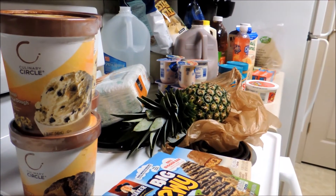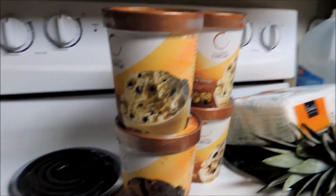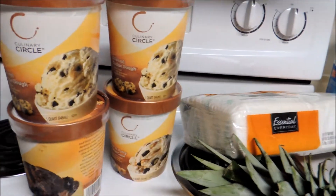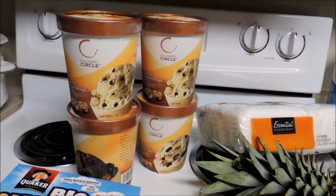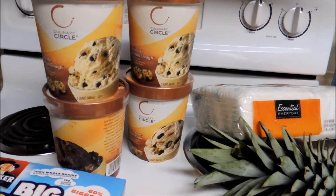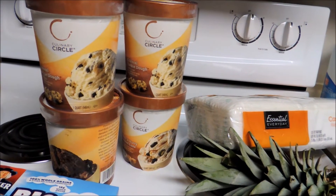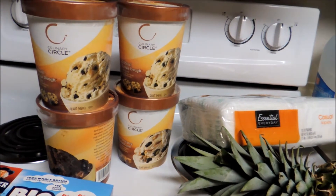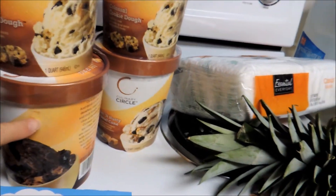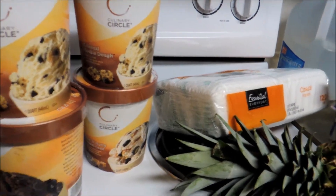Pam with I Heart Saving Money here, wanted to share what I picked up this week at Cub. The best deal I found was on the Culinary Circle ice creams — they're BOGO, buy one get one free. I also had a Cub coupon that came in the mail for $0.99 on one, and I was able to use that in addition with the BOGO. It was a limit of two, so I picked up two at $0.99 each and received two free — all four for $1.98.